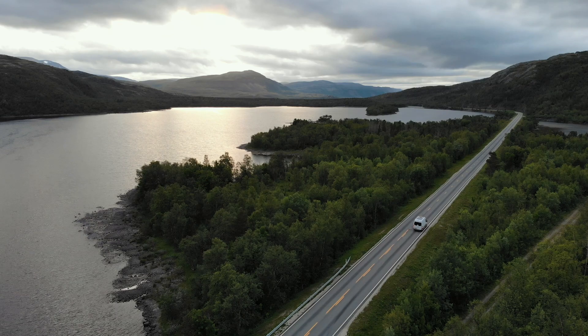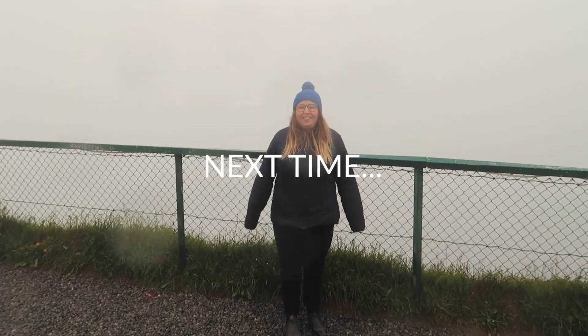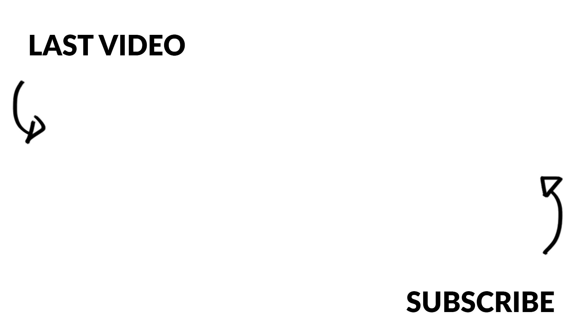We've had an amazing time in Finland and we're a little sad to leave, but we're excited to keep heading further into the Arctic Circle and up into the north of Norway. It's a five-hour drive. We made it to the end of the world and we can't see a single thing! Thanks for watching our video - if you enjoyed it please give us a thumbs up and subscribe.